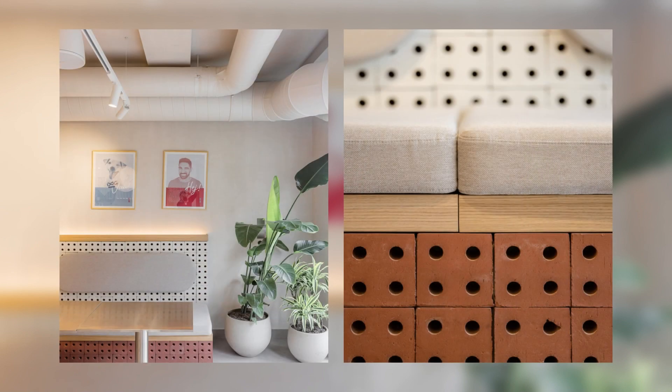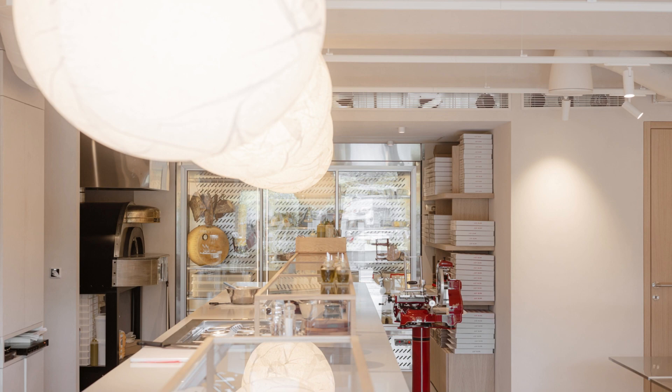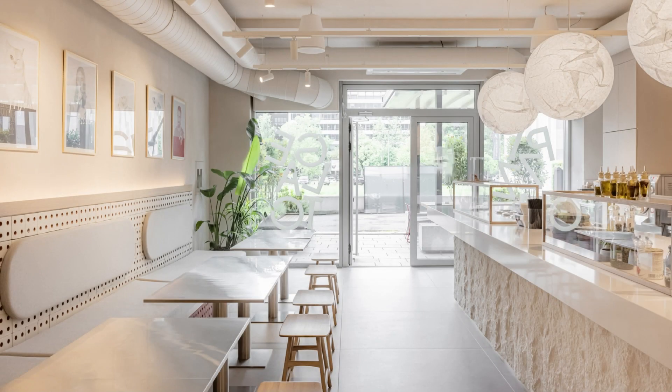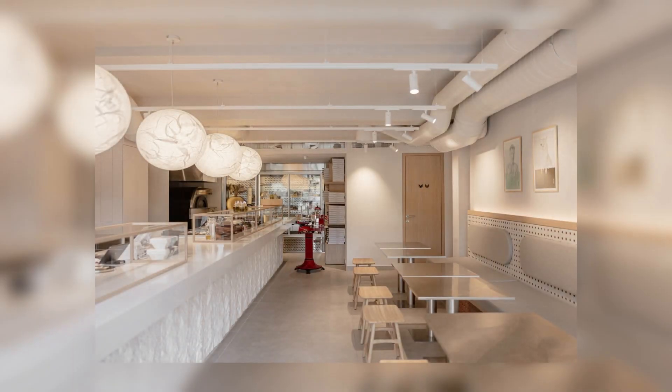The main factor that influenced the functional layout of the restaurant was the existing space. The interior design was greatly influenced by the small square footage of the space, and the aim was to open up and relieve the space of unnecessary details and fragmentation. Simplicity was achieved by clearly defining the units and using a uniform neutral color.